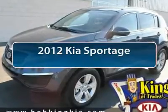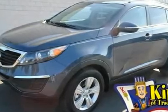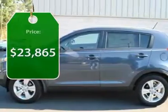The 2012 Kia Sportage. With its sleek and stylish exterior and its roomy, feature-laden interior, the Sportage both looks good and performs well on the road, and is priced below $25,000.